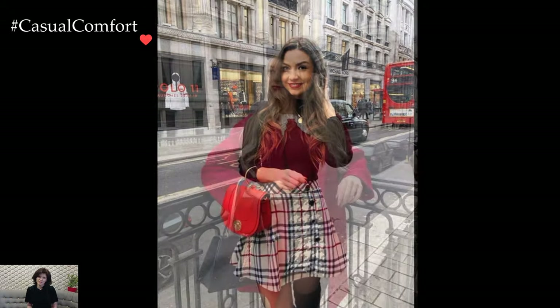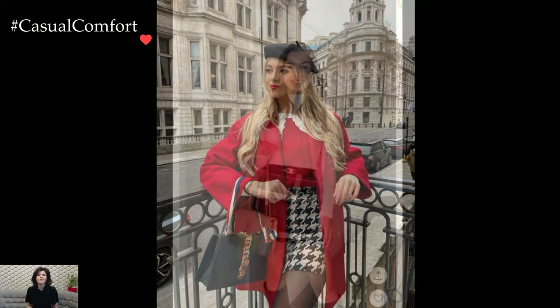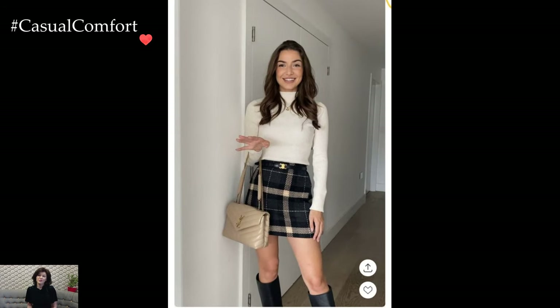Accessories in winter preppy skirt outfits are chosen with care. Delicate jewelry, such as pearls or subtle studs, adds a touch of femininity without overpowering the ensemble.